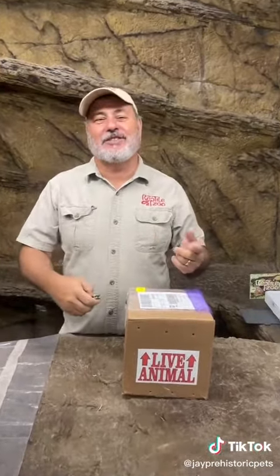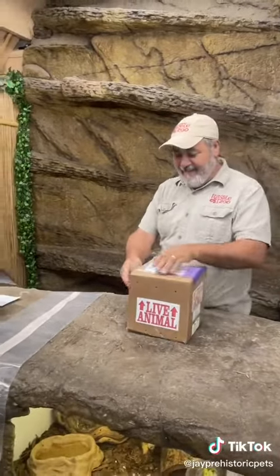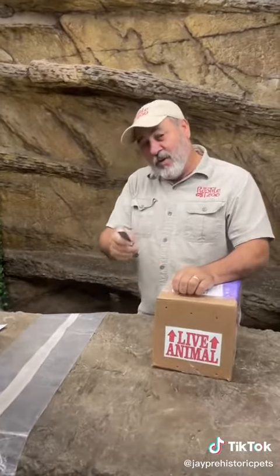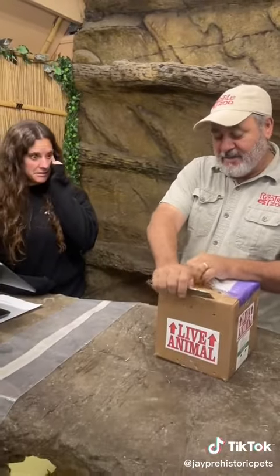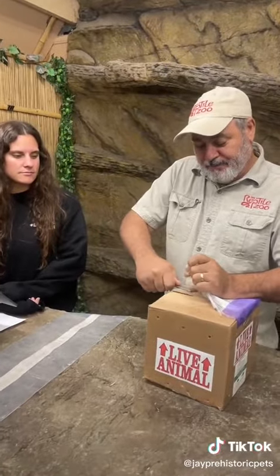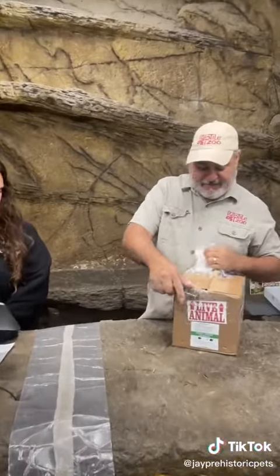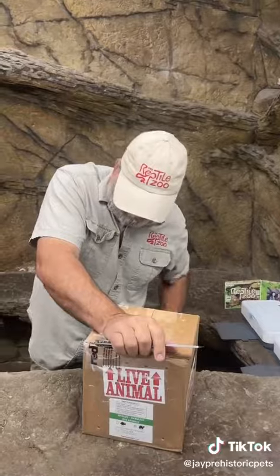I guess you guys are gonna see the weird part when I pull it out. Even my daughter Juliette is standing back there — come over here. The cool part about this is both little guys probably had like a zero percent chance of survival long term. That being said, this one I had for 12 and a half years. This one I had about 13 minutes.